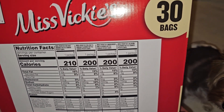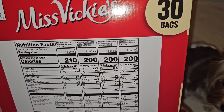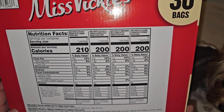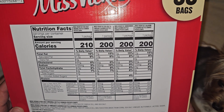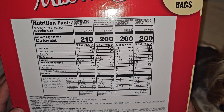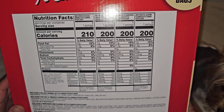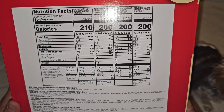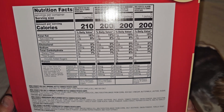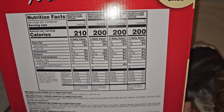The sea salt and vinegar flavored ones: 200 calories, 11 grams fat (15%), 1.5 grams saturated fat (8%), 240 milligrams sodium (10%), 23 grams carbs (8%), 2 grams fiber (7%), 2 grams sugar with no added sugars, 3 grams protein, 10 milligrams calcium (0%), 0.8 milligrams iron (4%), 490 milligrams potassium (10%), and 10% vitamin C.